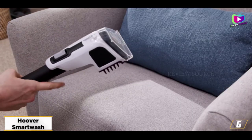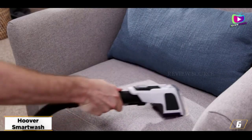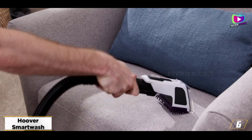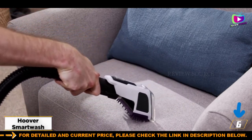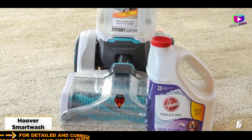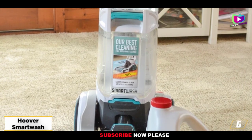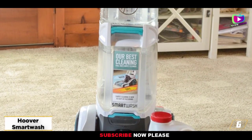However, we experienced mixed results with the automatic soap dispensing system, and it needed to be overridden often to ensure it was drying the carpet. The Hoover Smart Wash Automatic is also the best carpet cleaner for removing stains from carpets. The downside is that its powerful deep cleaning action leaves carpets wetter than other models, meaning the carpet takes a lot longer to dry.